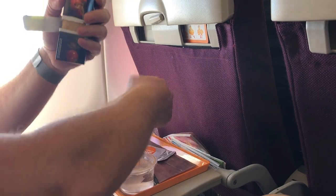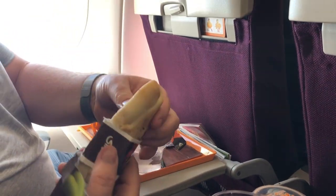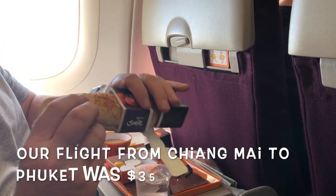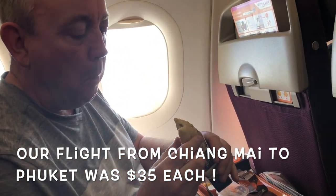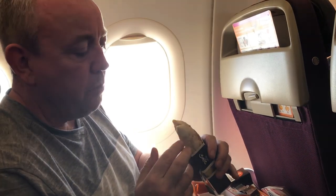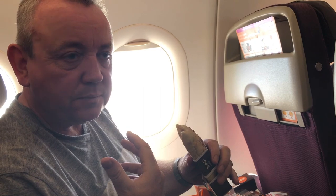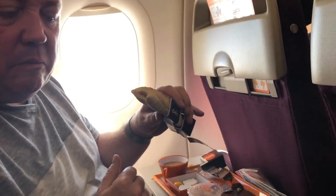It pops off. It's like a flatbread — cheesy, tomato, a bit like a pizza. Like a calzone. Quite nice.